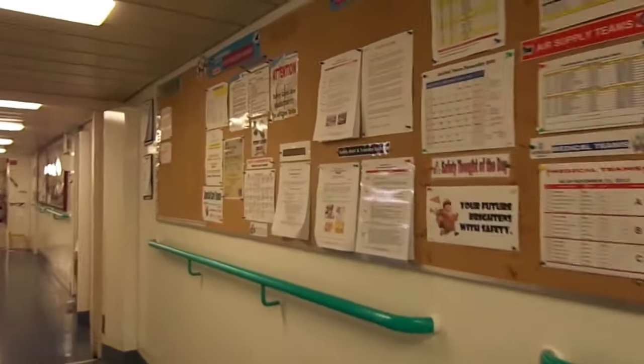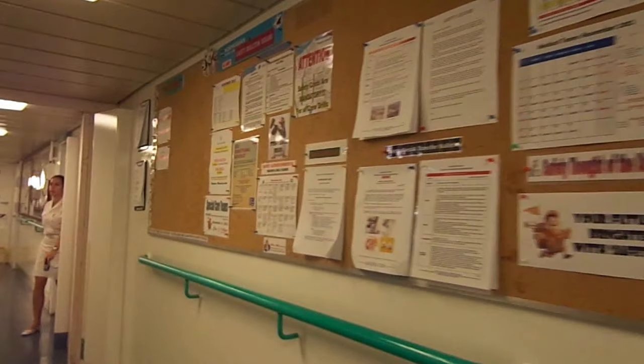This is a training notification board. You check here every day hoping your name is not on the list, because if it is, it means they've scheduled you for corporate safety or some kind of security training. Ninety percent of the time it was on a port day, so you couldn't leave the ship.